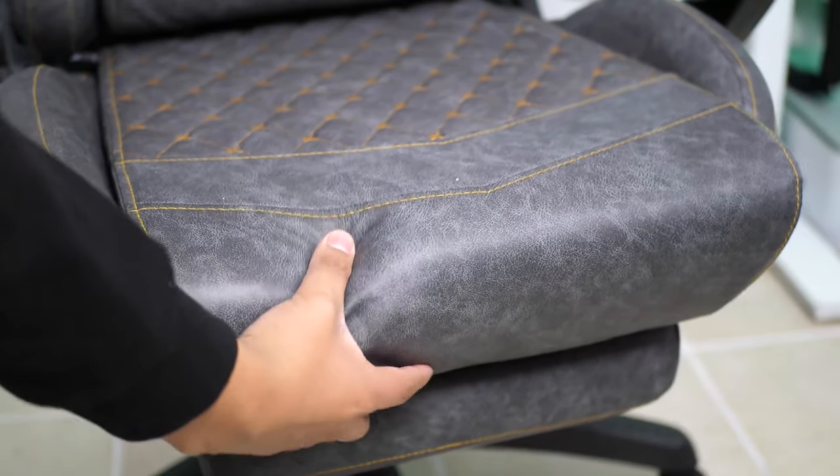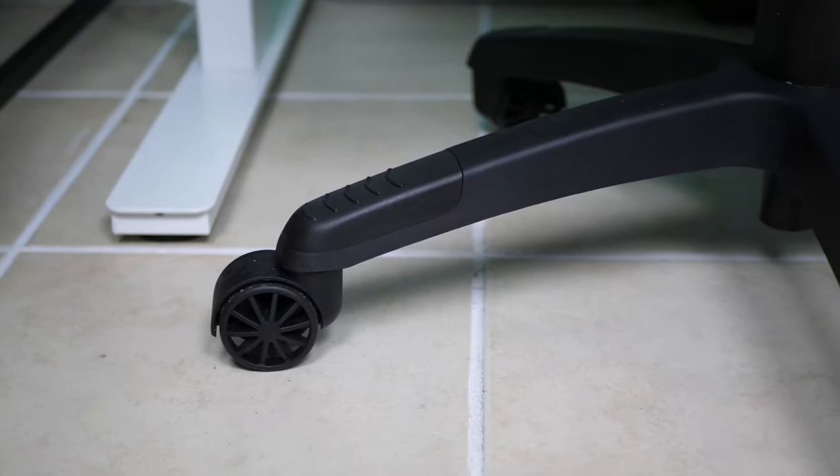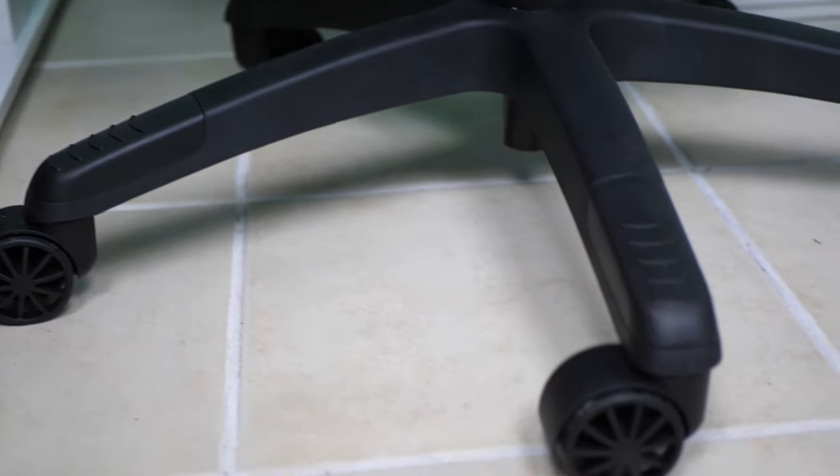Crafted from a durable alloy frame, enveloped in high-quality hand-sewn PU leather and 5-inch high-density foam, this chair is not only stylish but also a cozy addition to any gaming setup.